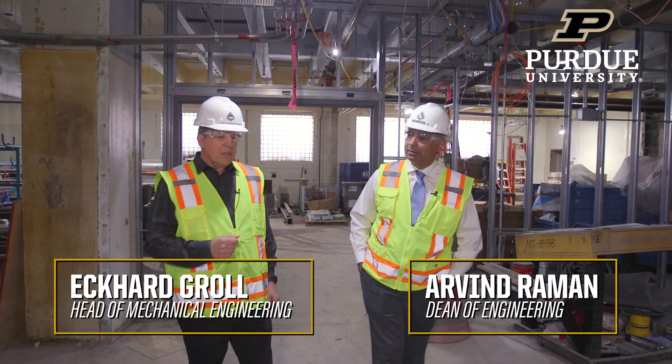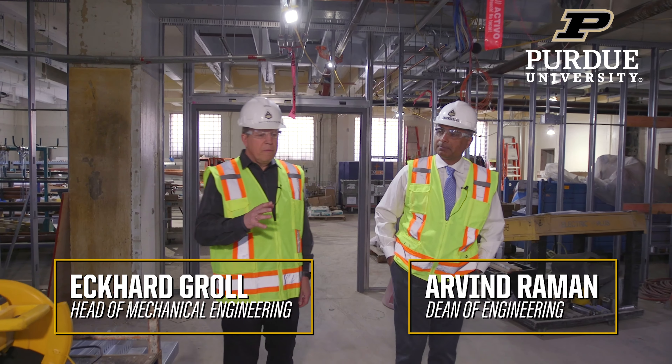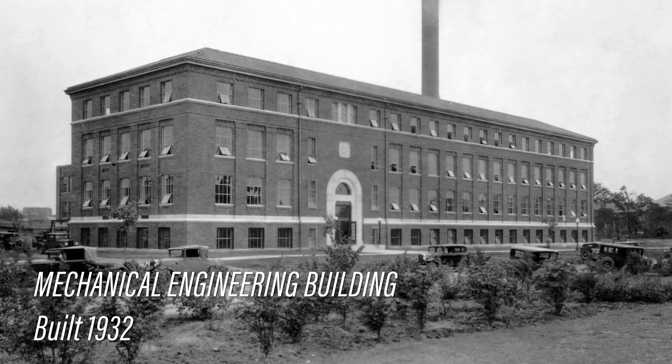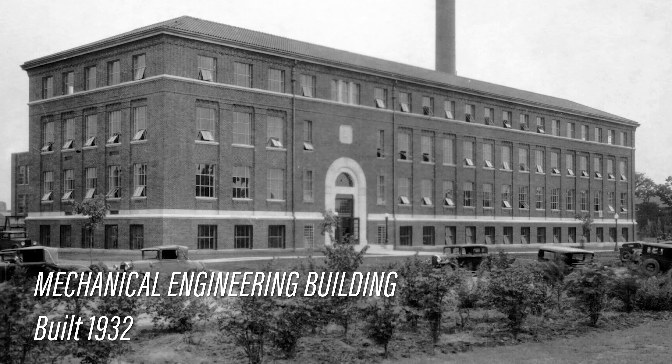So when was this building built? The building was built in the 1930s and never really saw a major renovation. We wanted to make the whole building more student-friendly and also accommodate the growth that we saw in the College of Engineering.